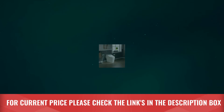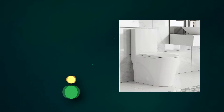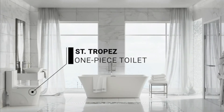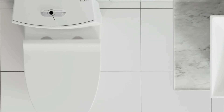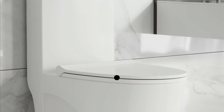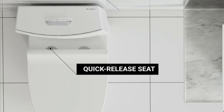Number two: Swiss Madison Toilets. With its skirted trapway, the Saint Tropez one-piece toilet offers a sleek, eye-appealing seamless design that is easier to clean. The elongated comfort-height bowl adds more comfort. Dual flush allows you to choose between partial and full flush, making it fiscally and environmentally conscious without sacrificing performance.